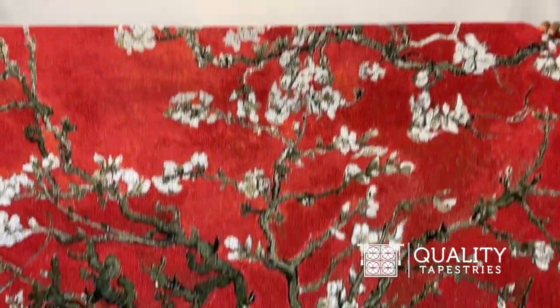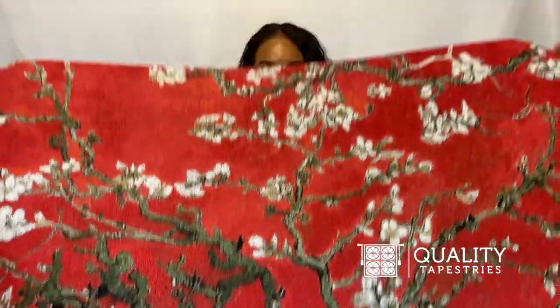Hello, I'm Ashley with Quality Tapestries and here we have one of our American-made wall tapestries. The tapestry is woven here on a loom in the United States.